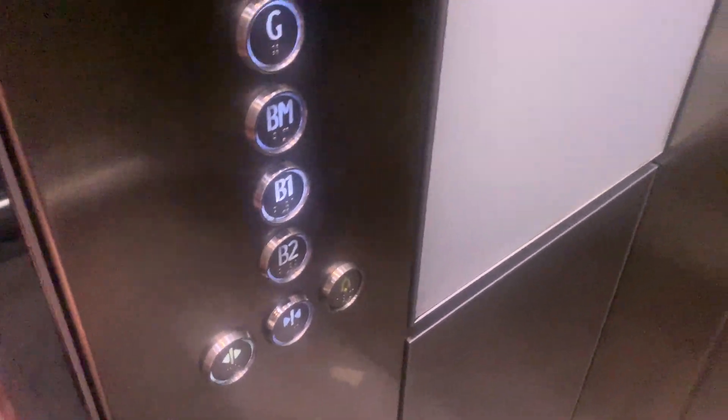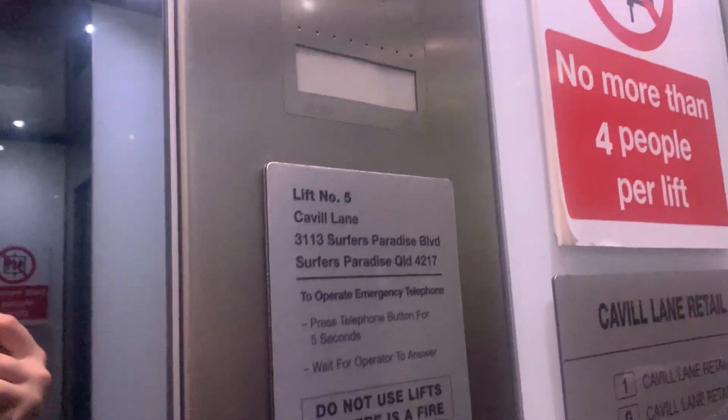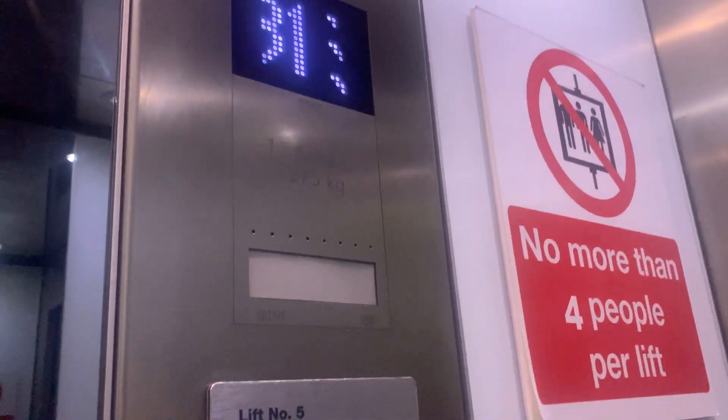Okay, we can get to basement one. It's lift number five, and we're still at 2008.